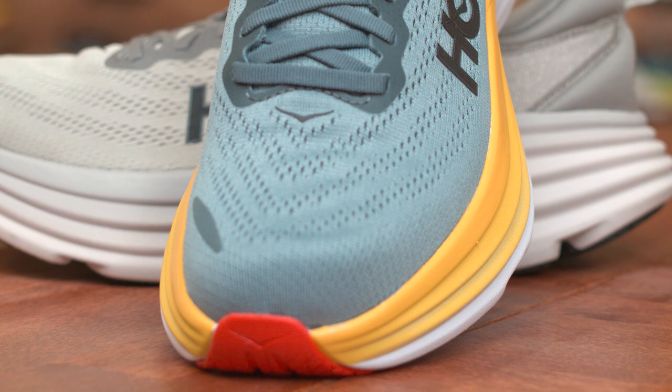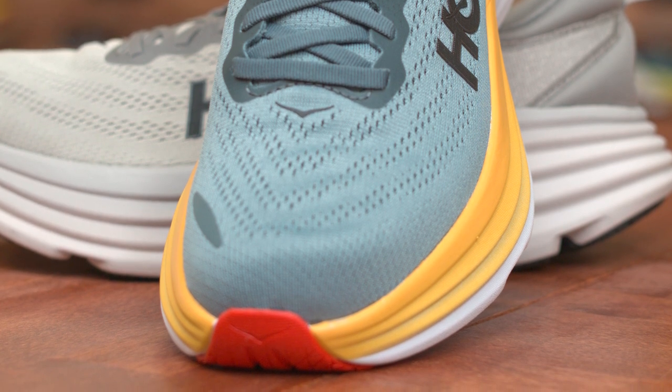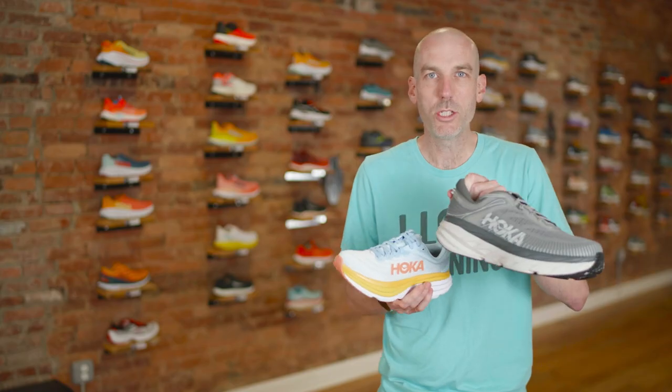The upper is a nice improvement from the previous Bondi. The old one didn't extend as much and had overlays designed to prevent seaming out, but unless you had the width right, it was easy for the shoe to feel too narrow. This one has a little more of a stretchy feel and is partly made from recycled materials, so it actually fits a little bit wider than the previous version.